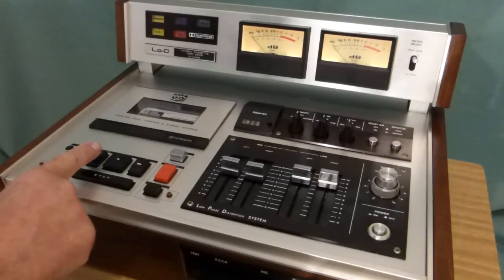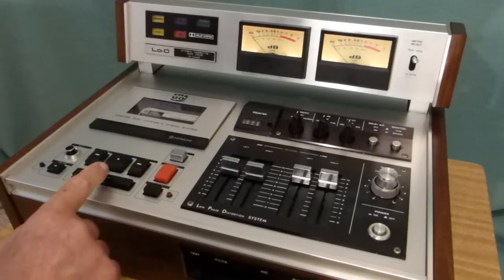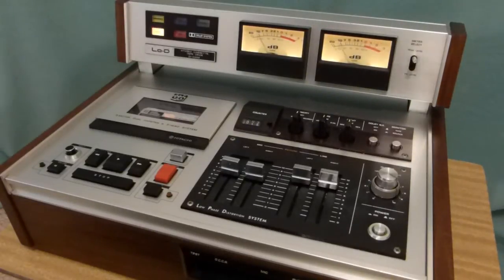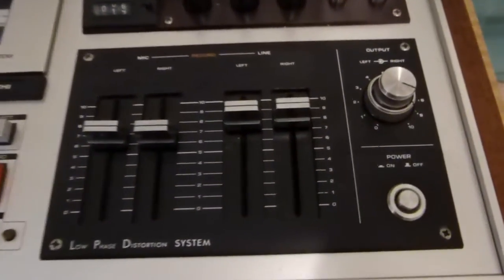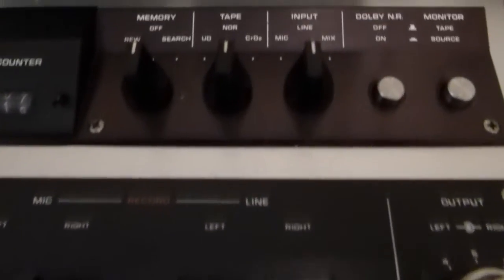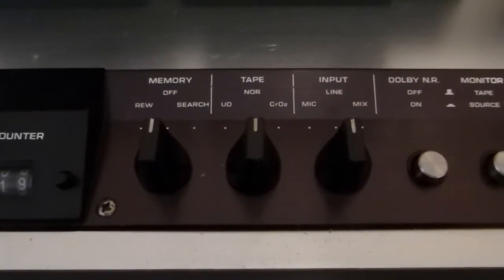Fast forward is nice and quick, straight to rewind, being solenoid controlled. It plays perfectly. Not that unusual for its age, but it does have memory rewind, and it has a search feature as well.